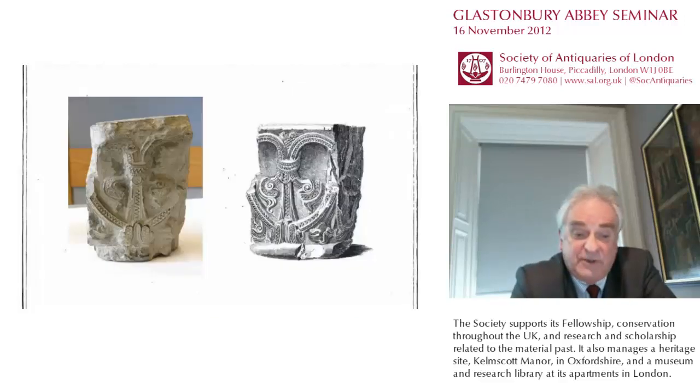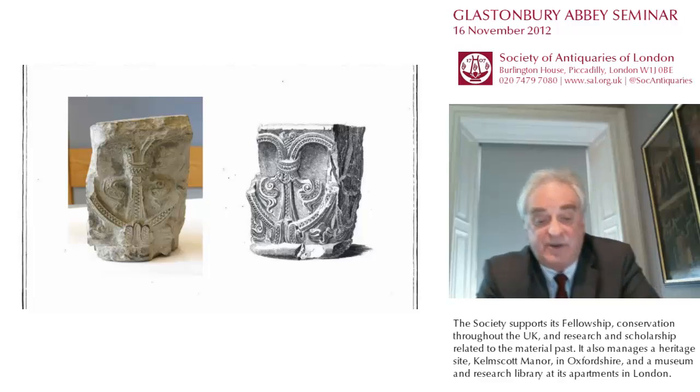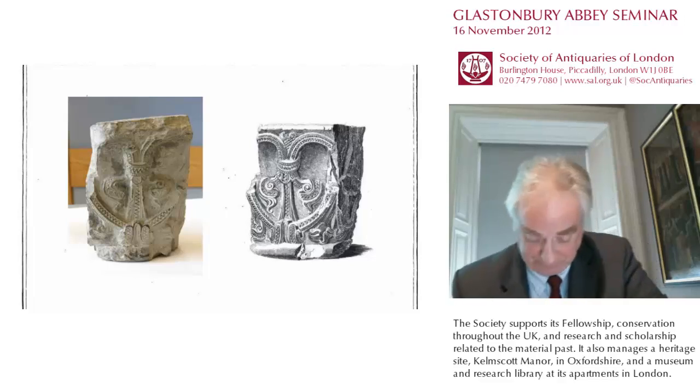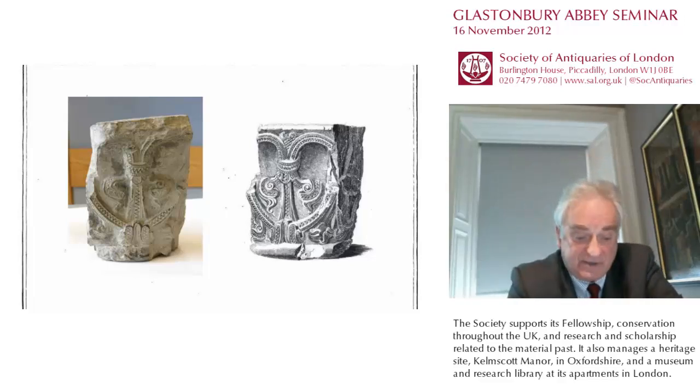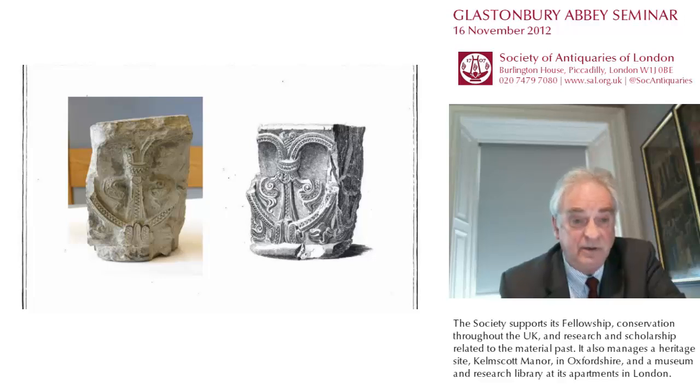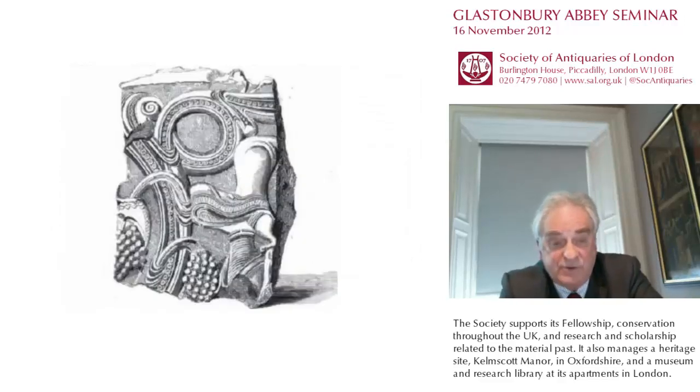The earliest mention of this group of stones is found in Richard Warner's History of the Abbey of Glaston, published in 1826, which illustrates two stones that he said have been dug up some years ago in the area of the great church and are now in the collection of Mr. Reeves. One is now in the Glastonbury Abbey Museum, accessioned as S519, while the other, distinguished by what appears to be the body of a horse tangled in foliage, has not been identified.